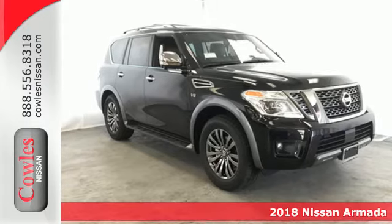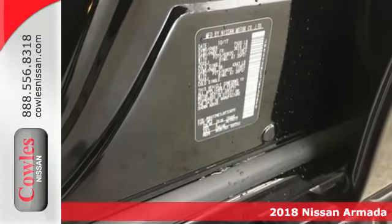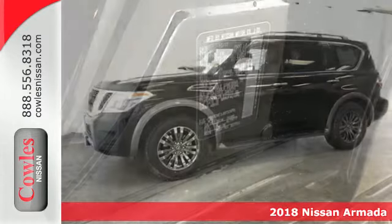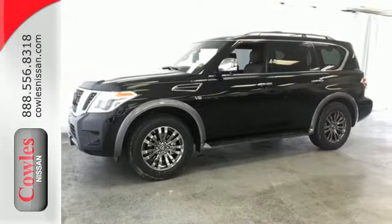Here's a 2018 Nissan Armada. Welcome to your first class base camp. The towing and off-road capabilities of the 5.6L V8 engine give rise to many an idea and adventure.